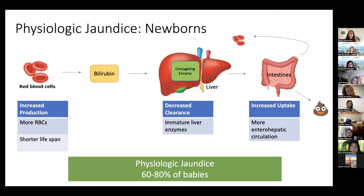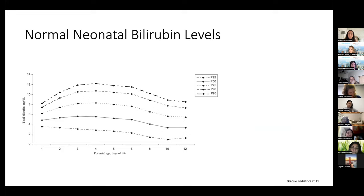Conjugated bilirubin, now water-soluble, can be stored in the gallbladder or gets dumped into the intestines where it mixes with milk or food to get pooped out of the body. There are bacteria in the gut that convert bilirubin to various forms that can be excreted in stool. But sometimes those bacteria can also unconjugate bilirubin, and unconjugated bilirubin will move back into the bloodstream — that process is called enterohepatic circulation.